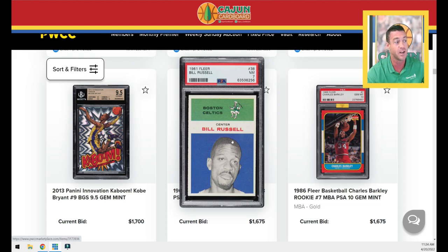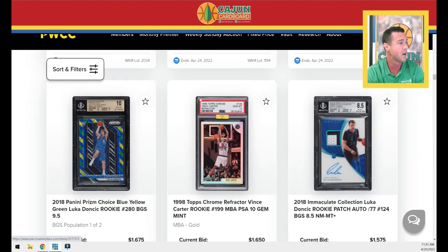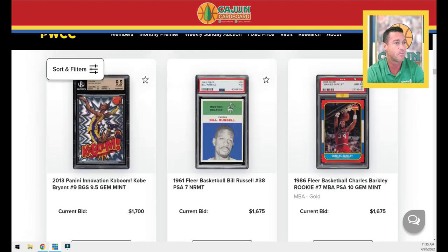A little bit off-center left to right, but 61 Flair is just miserably difficult to find centered. This is a pretty sharp looking seven as far as corners go. This would be rookie Russell's second card since 57 Topps is his rookie. That is what used to be the Celtics Leprechaun logo — it looks like a six-foot tall Leprechaun to be quite honest. We've got a Barkley NBA Gold PSA 10. A lot of 86 Fleer PSA 10 stuff — it's a harbinger of things to come.